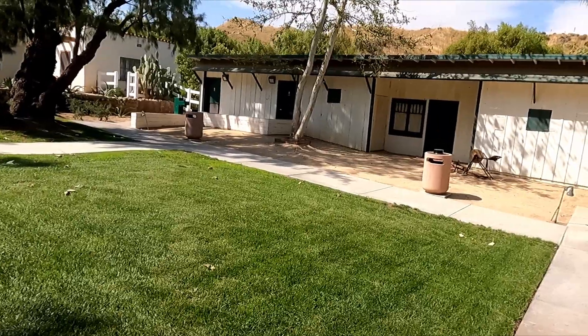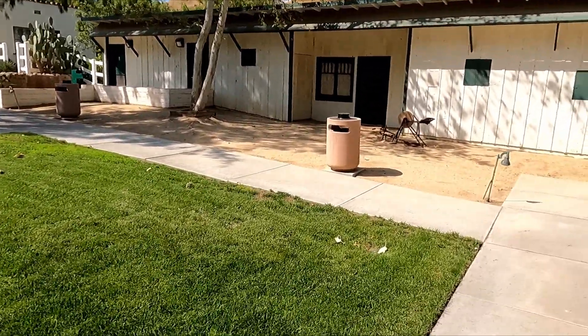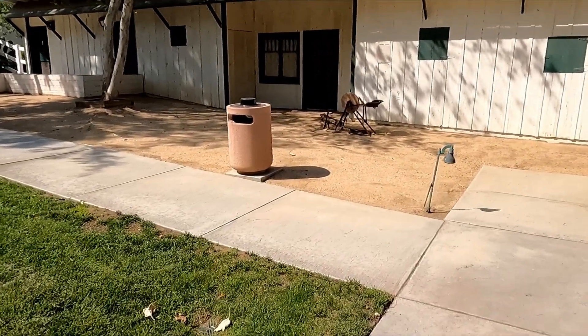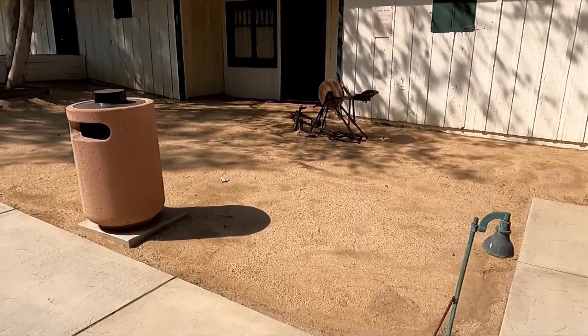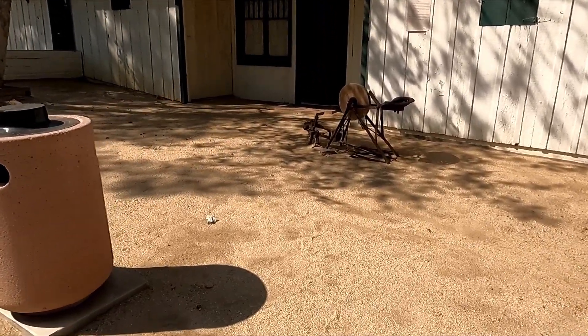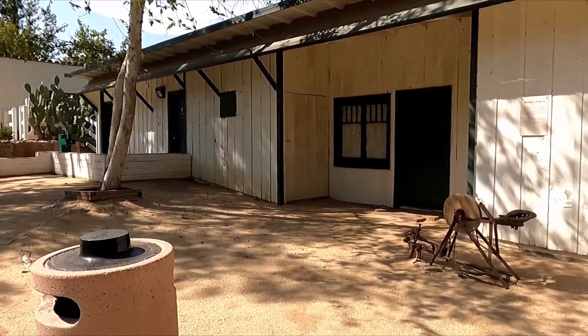Let's go see what this building was — it's restrooms now and other usage. This was the old wooden stables. A very old building.